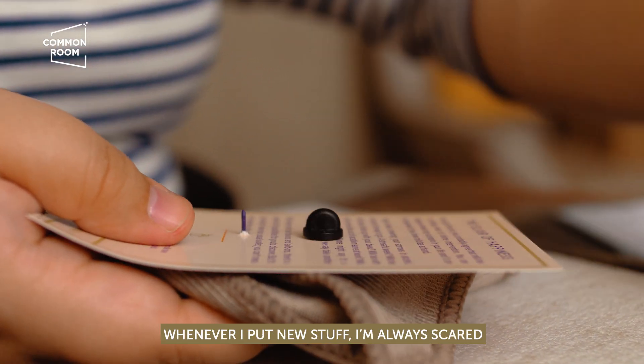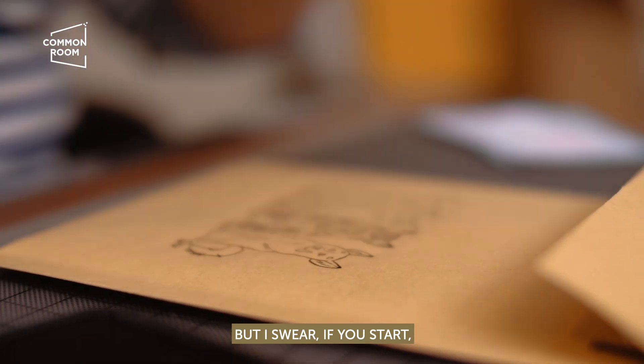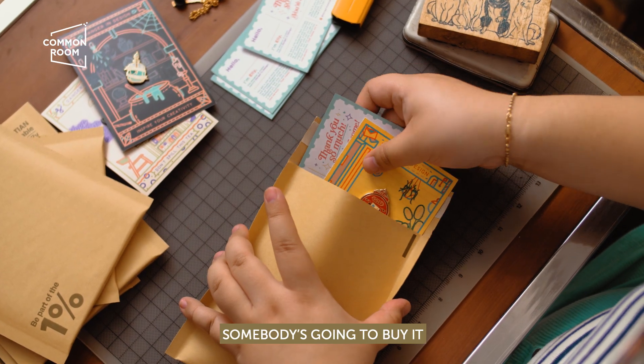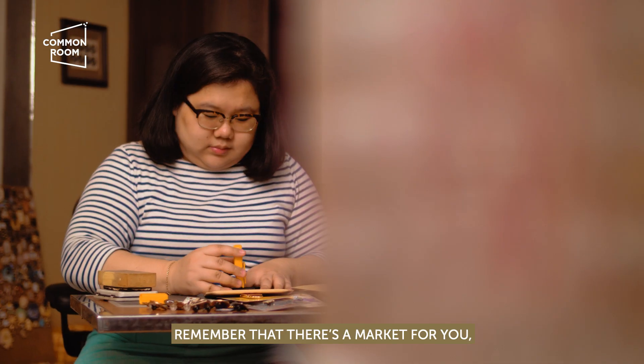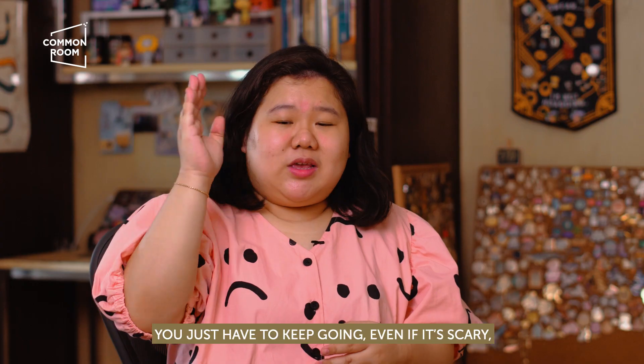It's okay to be scared — it's normal. Whenever I put out new stuff, I'm always scared. But I swear, if you start, somebody's going to buy it. For sure, 100%. Remember that there's a market for you — you just have to do it.